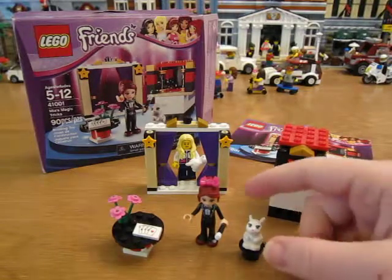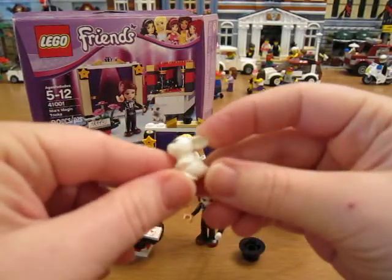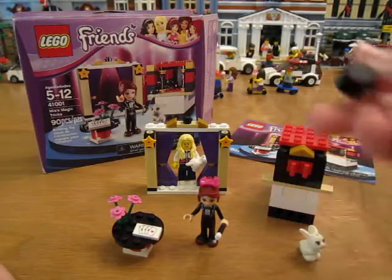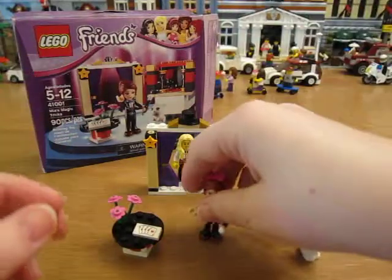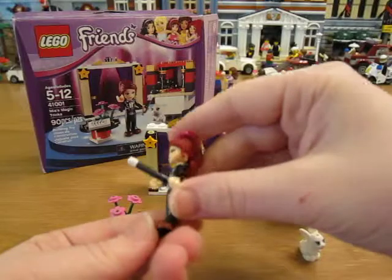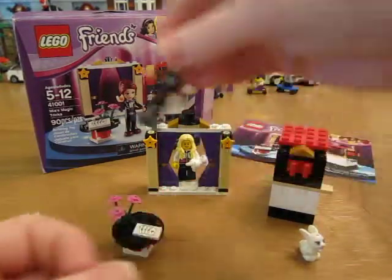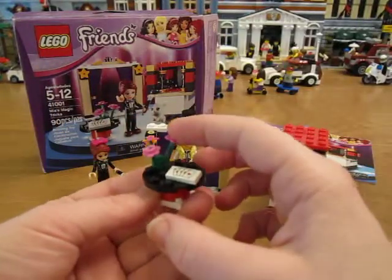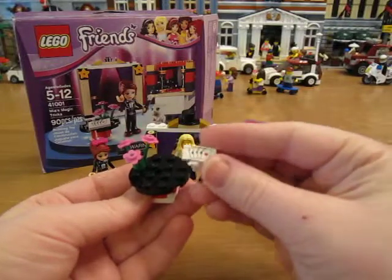It comes with a little rabbit and a hat, which it shows you can put the hat up here. There's Mia and she's got her tuxedo on and her magic wand. I put a bow in her hair. Then she's got this little table where she's got flowers that can come out of the hat probably, and a little deck of cards there.